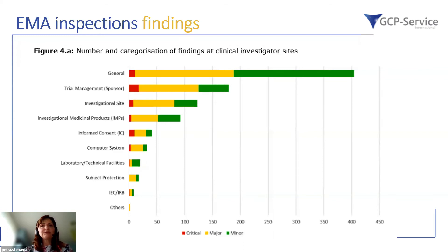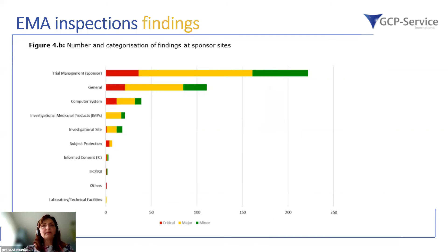Looking at the number and categorization of findings at the clinical investigator site: the most critical findings are at the sponsor side in the trial management category, followed by the general category and informed consent. At the sponsor site, trial management is on top — including sponsor oversight — plus general items like contracts, organization, training, and computer systems. Nowadays, most studies are run electronically, so computer systems must fulfill all required validation procedures, validation documents, and audit trails; otherwise this may lead to a critical finding.